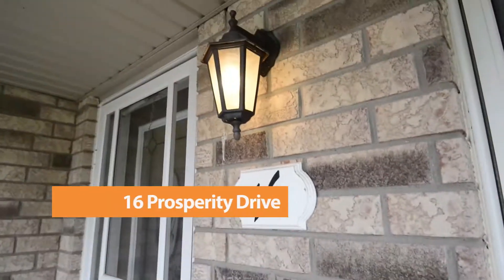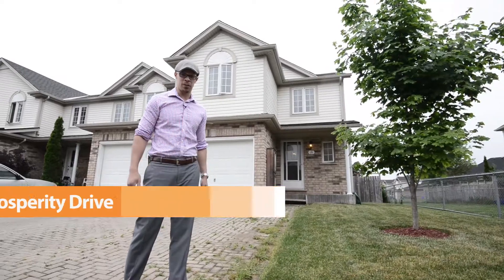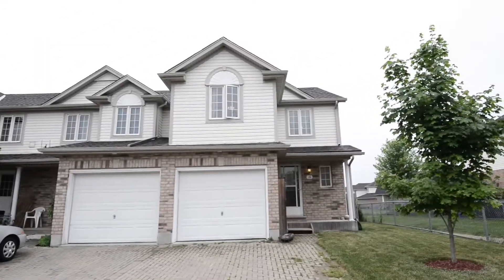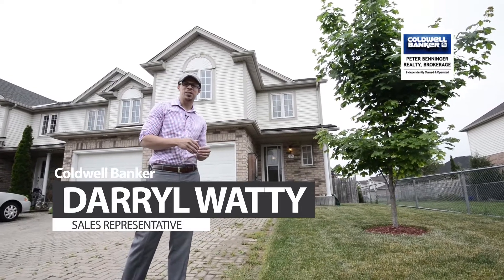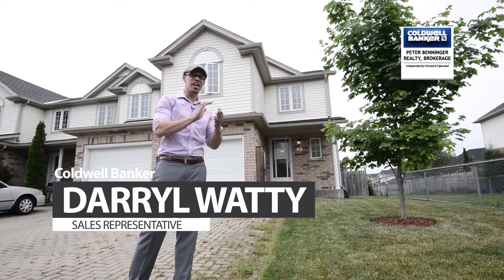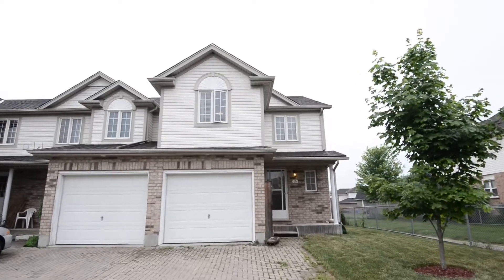Welcome to 16 Prosperity Drive, which means you're about to do quite well for yourself. What's normally called an end-unit townhome, I prefer to call this the beginning because it's far more positive and there's a lot of positive things going on for this beautiful unit. Come on inside.